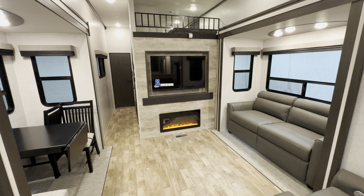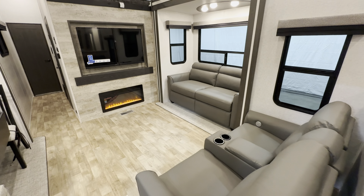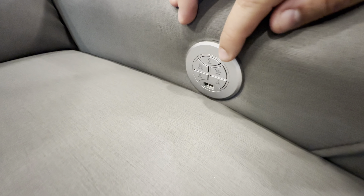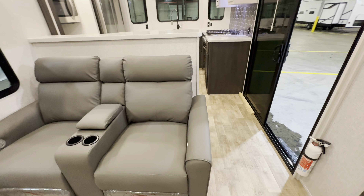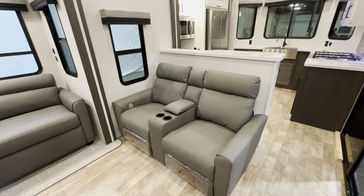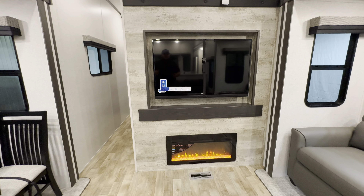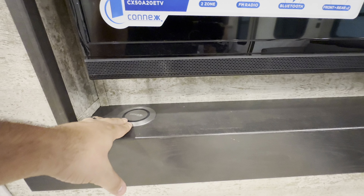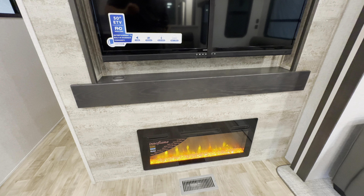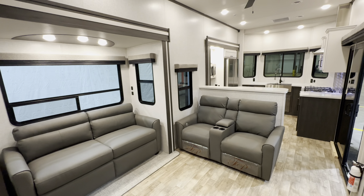Moving into the living room — with those dual opposing slides you get a ton of space. You've got your power theater seating directly across from the TV, with two cup holders and a pull-out tray. These recline pretty low, so you can make it a sleeper recliner. You're directly across from a 50-inch Connex TV with a built-in soundbar, built-in power station to drop your phone right on it, and the InnerFlame fireplace putting out 4,777 BTUs of heat — enough to heat the entire area including up into the loft.